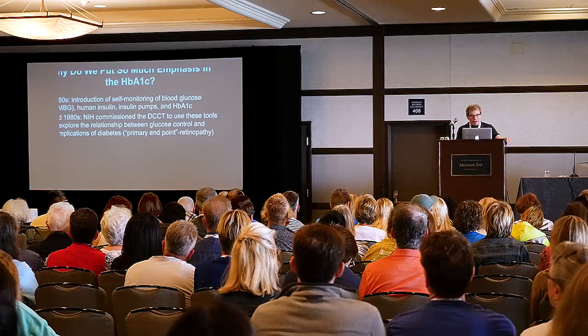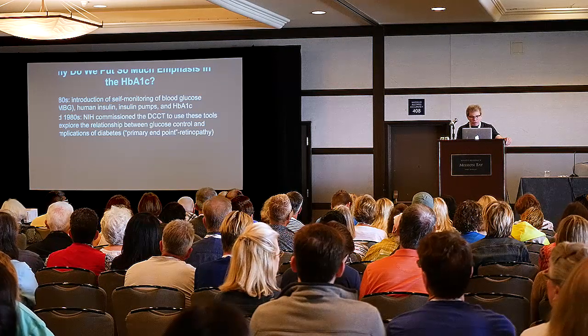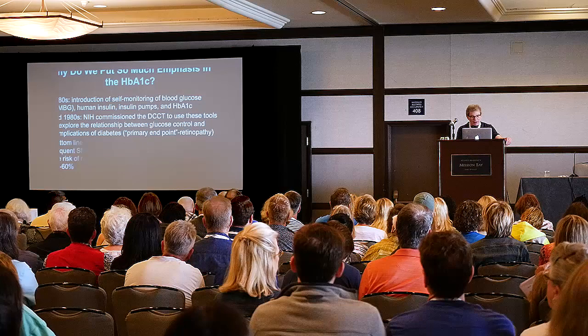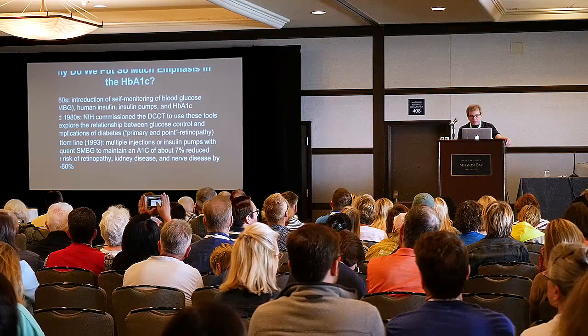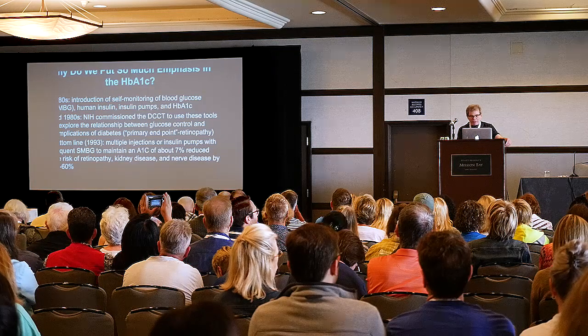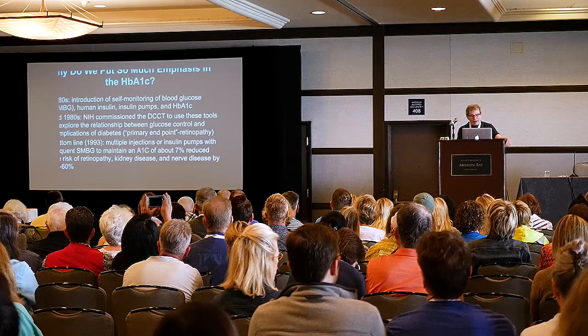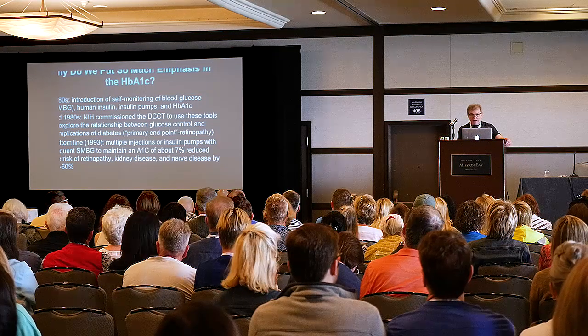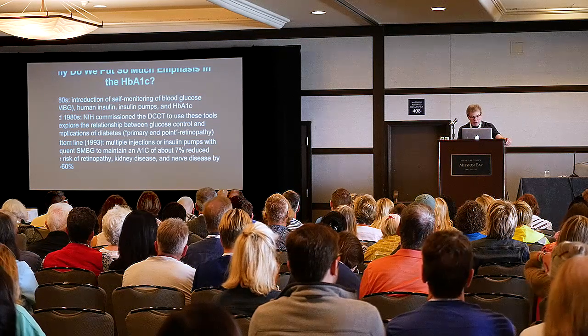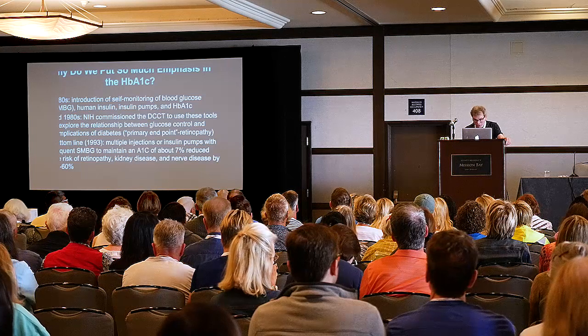The goal was to finally, once and for all, figure out the relationship between blood sugar control and the complications of diabetes. The bottom line was, keeping the A1C around 7% reduced the risk of eye disease, kidney disease, and nerve disease by 50 to 60%.